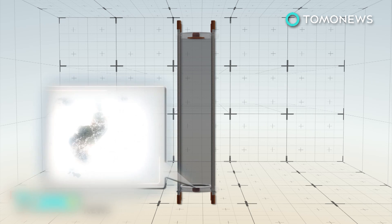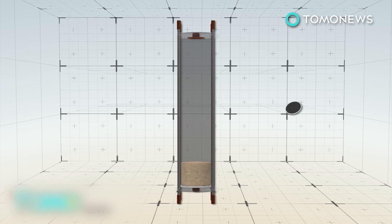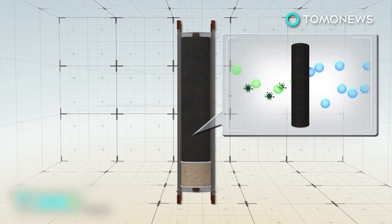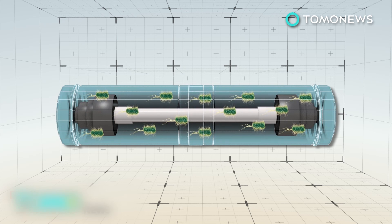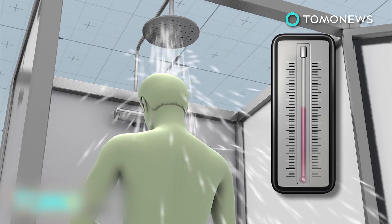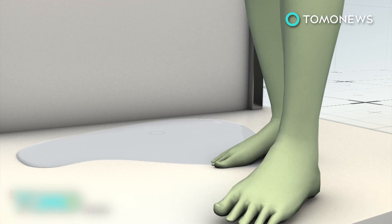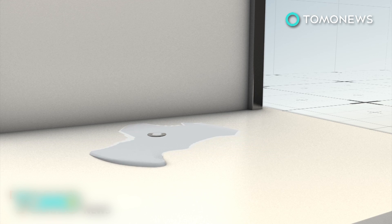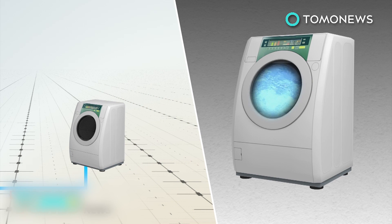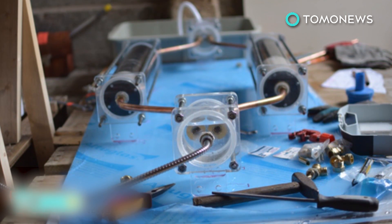The used shower water is first collected and cleaned through filtration. A screen removes hair and other objects, sand filters out particles, activated carbon removes smells and chemicals, and UV light kills bacteria. With the water already hot to begin with, very little heat energy is needed to maintain its temperature as it loops around. After the shower, the water can either go down the drain or be reused for other things like laundry or toilet flushing. The whole design is available open source, allowing other people to build their own and improve on the system.